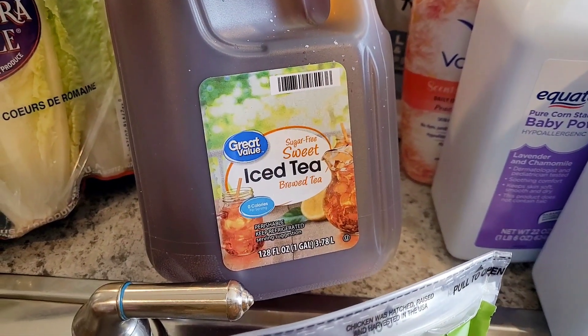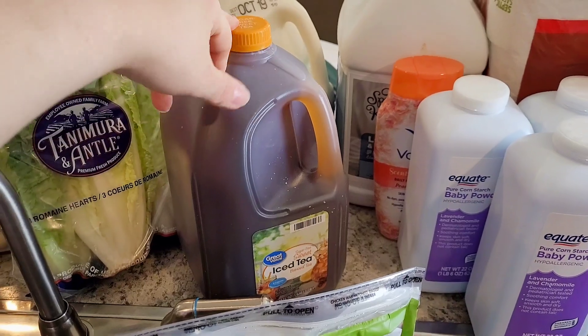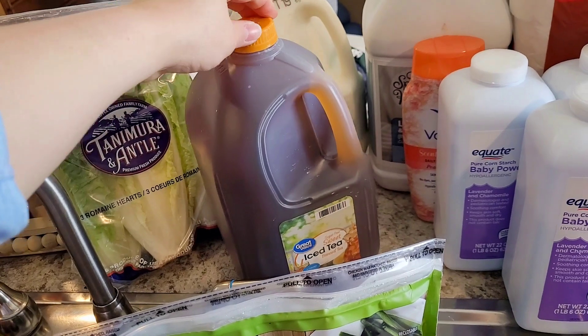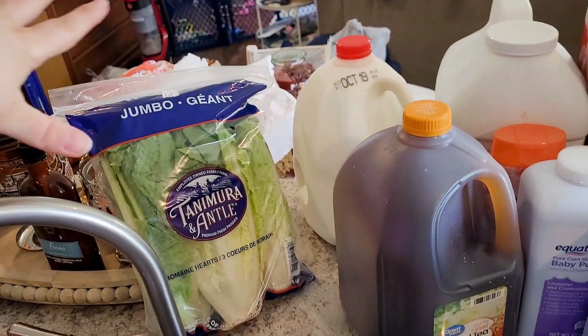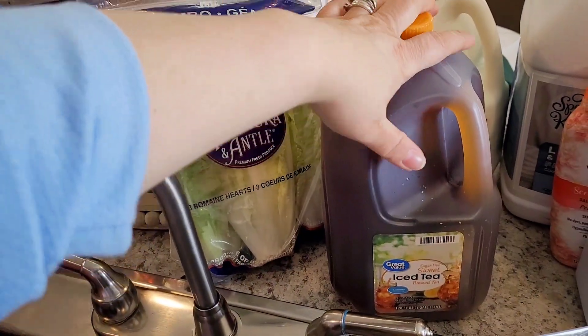I'm trying out this sugar-free sweet tea. I have bags where I can make it myself, but I rarely drink tea and I woke up this morning craving it, so I wanted to try something. Got one gallon of milk — Michael will probably have to grab another gallon at some point next week, but we don't have room for a ton. Also got some lettuce — I want to make a chicken bacon ranch salad for lunch.